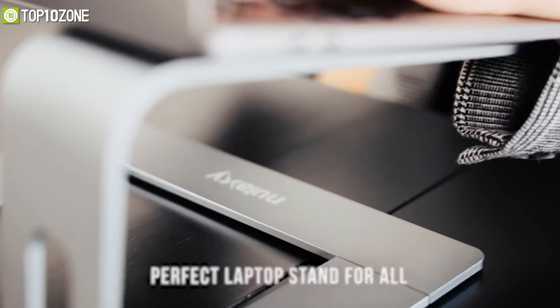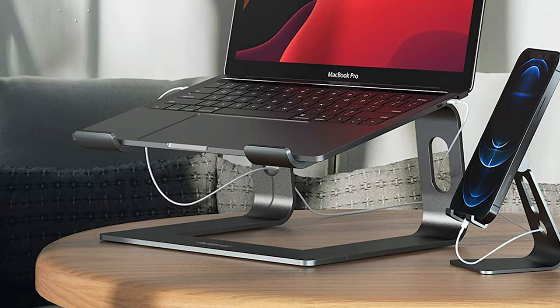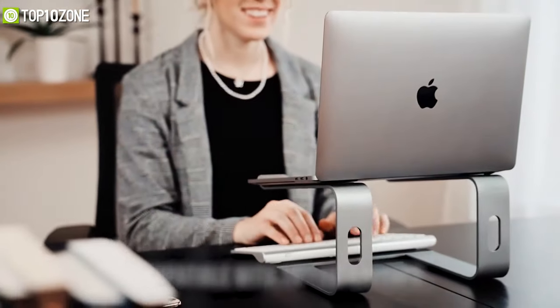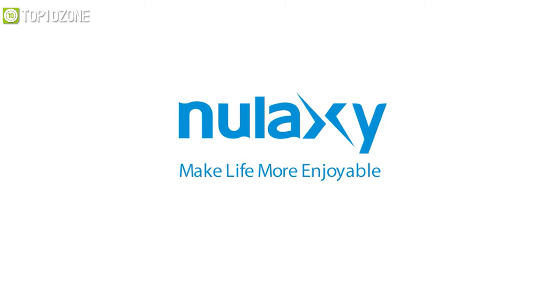The Nuaxi C3 also features three detachable parts that provide outstanding portability, allowing you to take it with you wherever you please. All in all, the Nuaxi C3 is a highly adjustable and sturdy laptop stand that will be a great companion to your laptop.